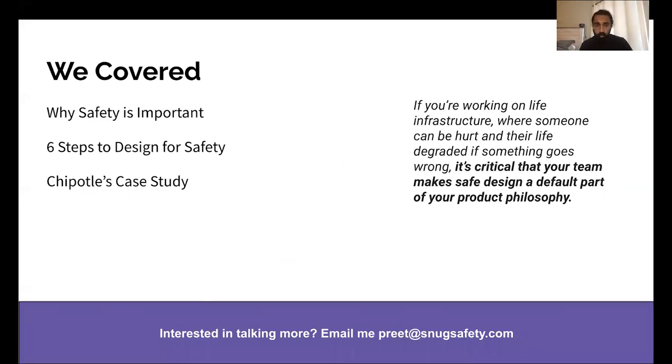So we covered why safety is important, the six steps to design for safety, and Chipotle's case study. I hope this has been very valuable for you. I just want to underscore: if you're working in a serious product area where someone can be hurt, or their life can be degraded if something goes wrong, it's critical that your team makes safe design a default part of your product philosophy. If you're interested in talking more, email me at preet@snugsafety.com. Thank you very much.